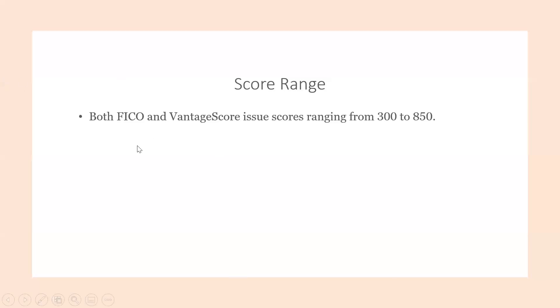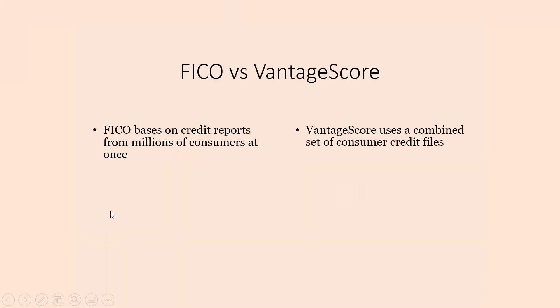It's most importantly to understand that those scores have a range from 300 to 850 points. Basically the FICO score looks at millions of consumer credit reports at one time when coming up with a score, while the Vantage Score uses a combined set of consumer credit files. So the two different score models weigh different credit reports and files against each other differently.